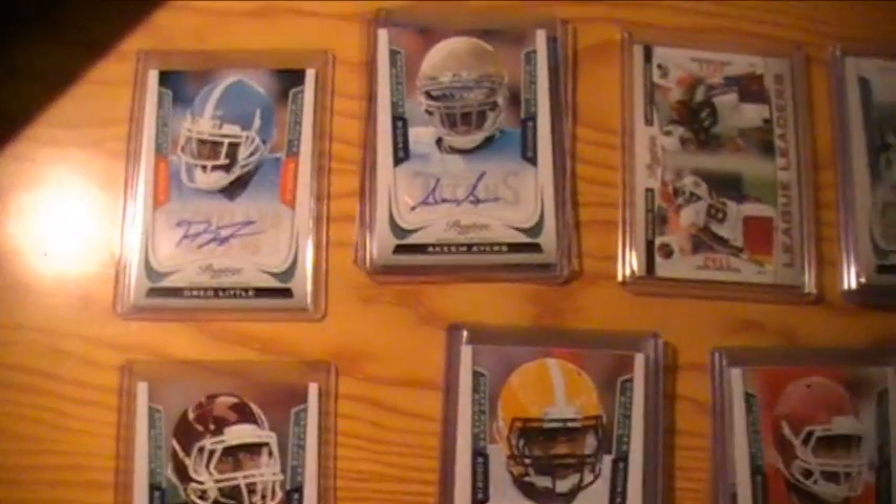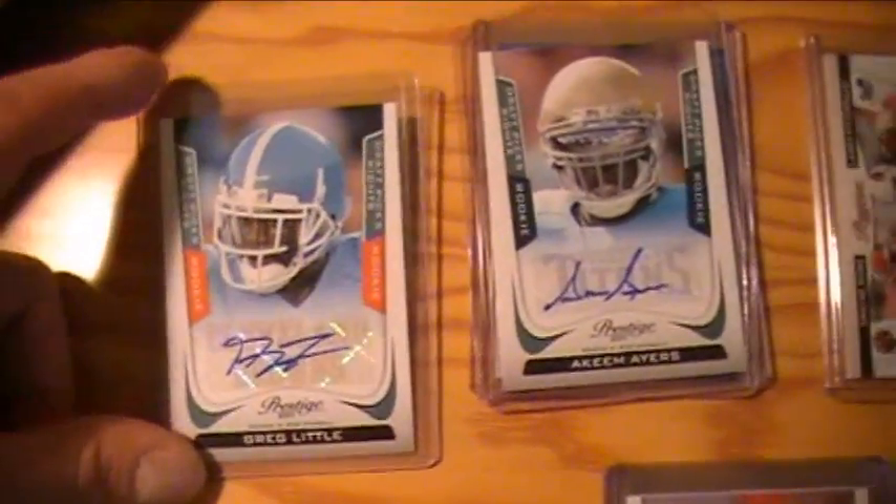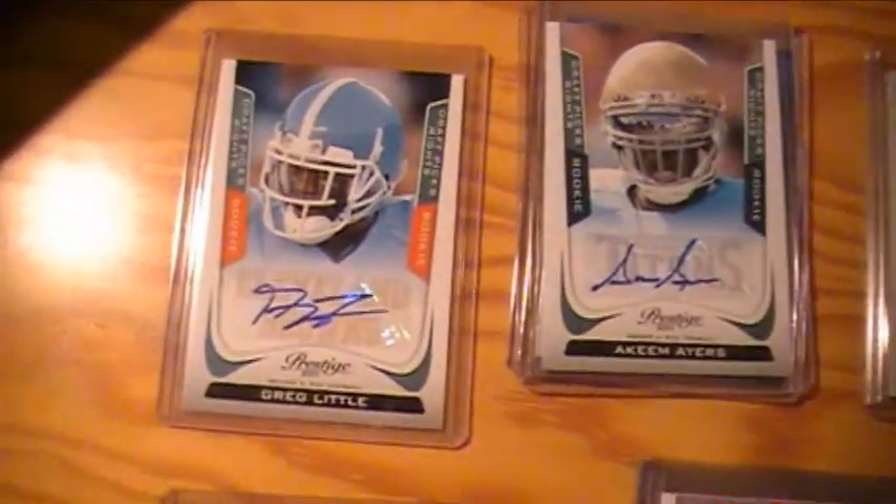What's going on guys, Chucer17 doing a recap of our 12-box case of Prestige Football. This is just all the hits — a quick run through.